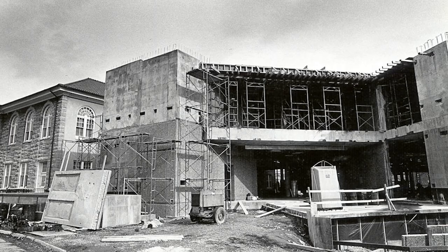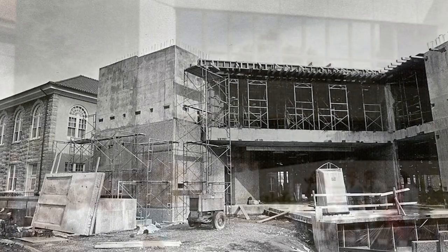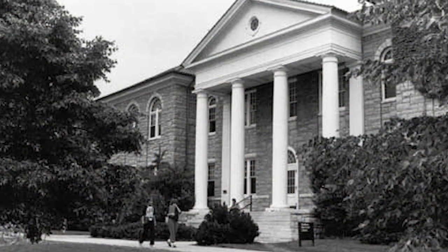The building was added on to in the 60s, again in the 80s and the 90s, and a lot of those prior expansions obscured some of the nicer historic features of the building.